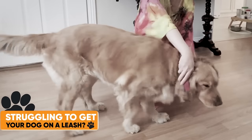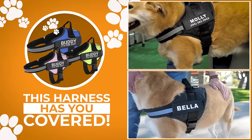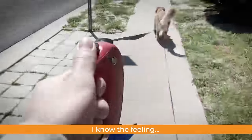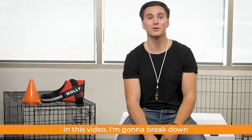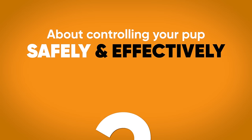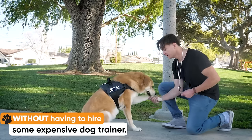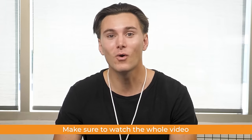Tired of struggling to get your dog on the leash? This harness has you covered. Is your dog walking you? I know the feeling. In this video, I'm going to break down two important facts about controlling your pup safely and effectively without having to hire some expensive dog trainer. Make sure to watch the whole video to reveal the best solution for this.